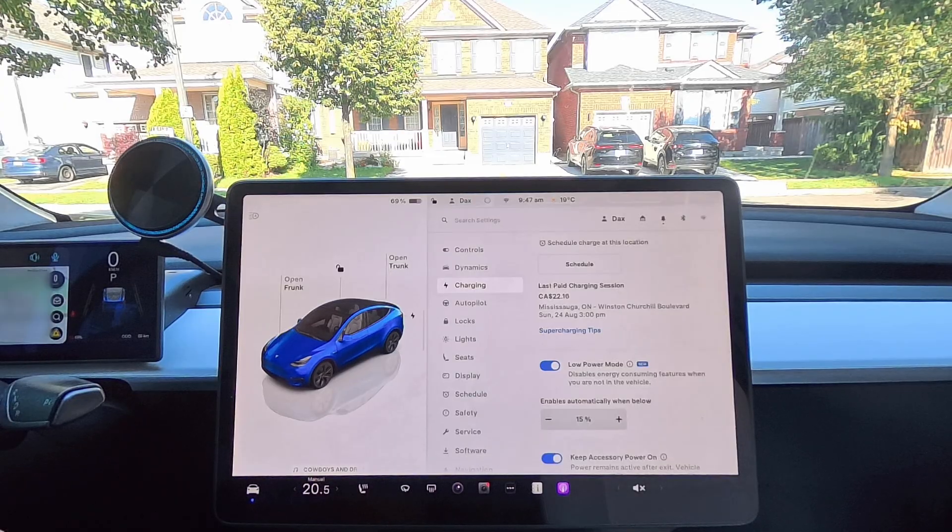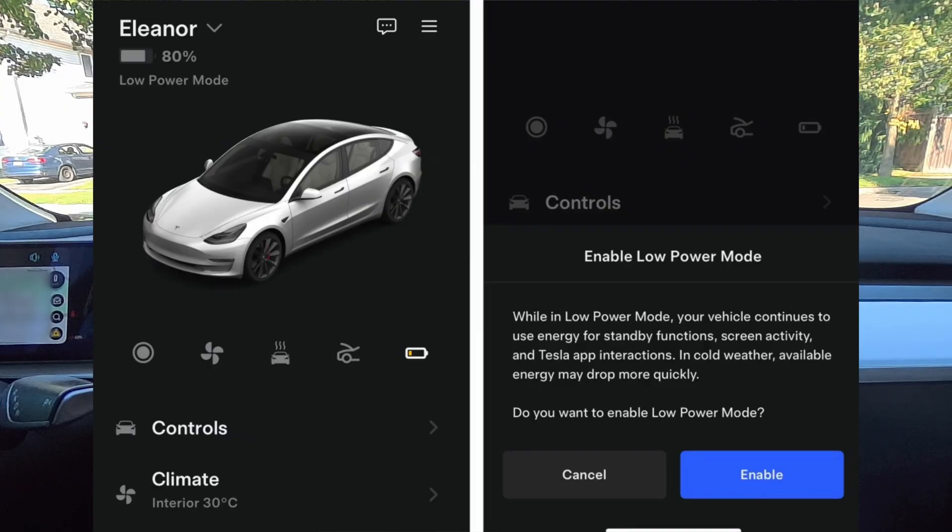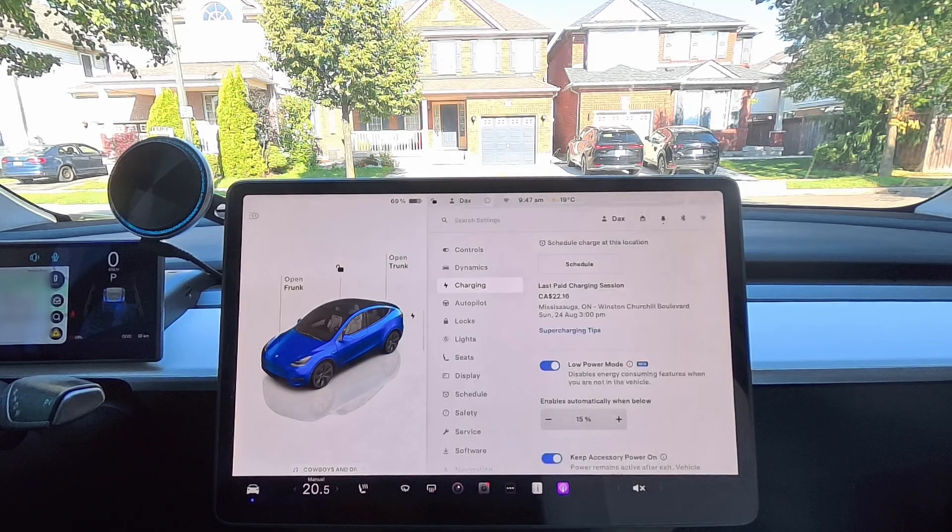Rumor has it that Tesla is probably going to allow you to have a list where you can toggle individual features on or off, like those three things listed in the warning screen. You'll be able to get nitty gritty into the settings and customize exactly which features activate in Low Power Mode.